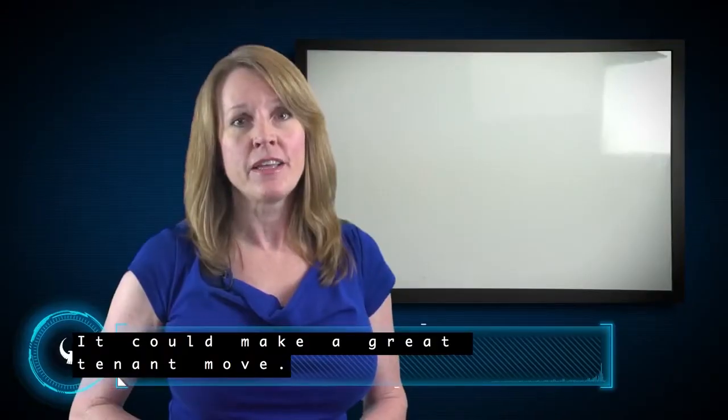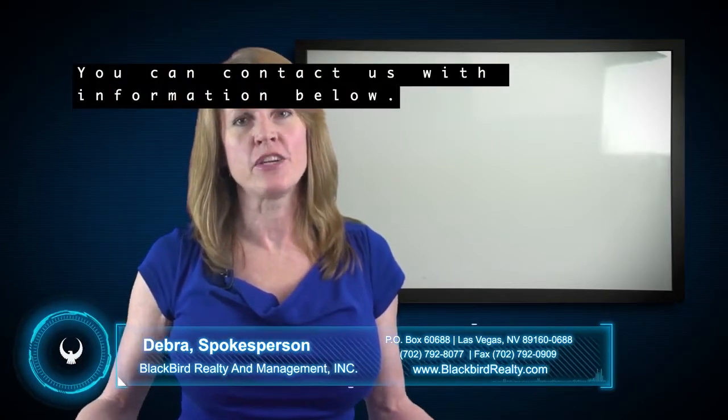It could make a great tenant move. Thank you for watching our video. If you have any further questions, you can contact us with the information below.